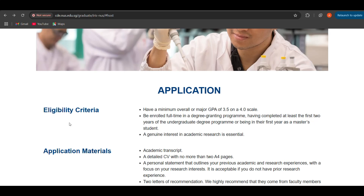The eligibility criteria requires having a minimum overall or major GPA of 3.5 on a 4.0 scale. You need to be enrolled full-time in a degree-granting program, having completed at least the first two years of your UG degree program, or being in the first year as a master's student. That means you need to be in your third year if you are in UG, or in your final year of master's, having completed at least your first year if you are a master's student.